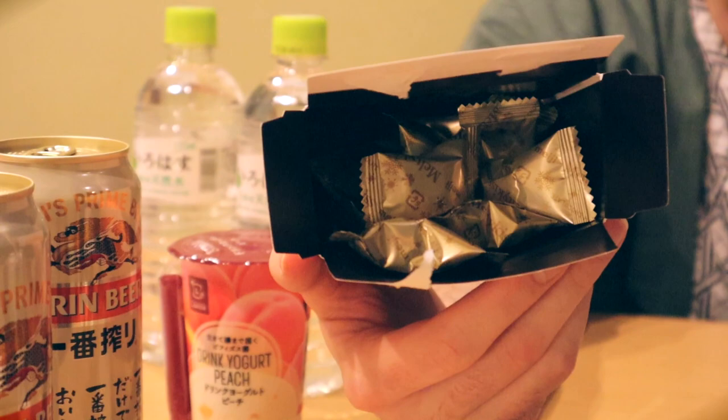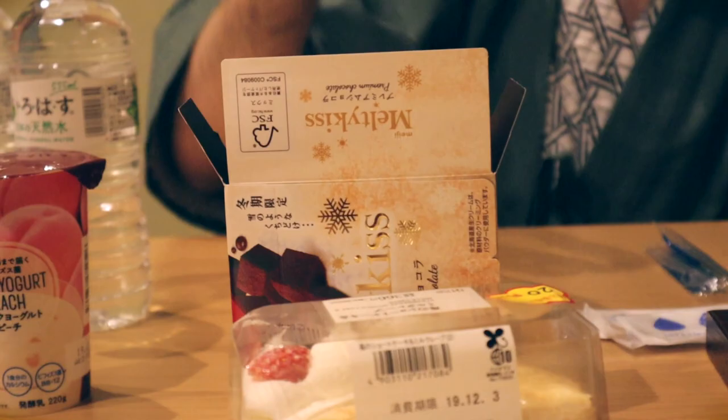Are they all individually wrapped? Why can't it just be a box of chocolates? Why do you need to wrap every single one separately? They're not even different flavours. Oh, Japan.